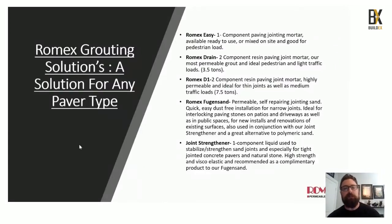First is Romex Easy, a one-component jointing great for DIY projects like a back patio or walkway, easy to use and homeowners love it. We also have commercial-grade products: Romex Drain and Romex D1, a two-component resin suitable for light to medium traffic loads. With the D1 you can go as small as a three millimeter joint width. We also have our Romex Fugen Sand, great for anything under that three millimeter joint width and a polymeric jointing sand replacement.